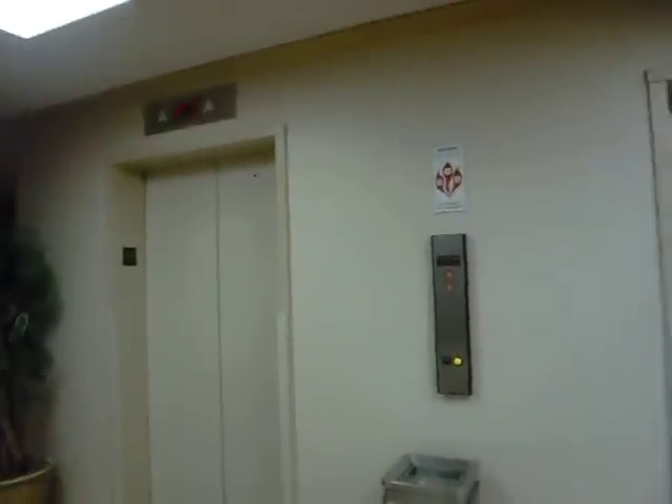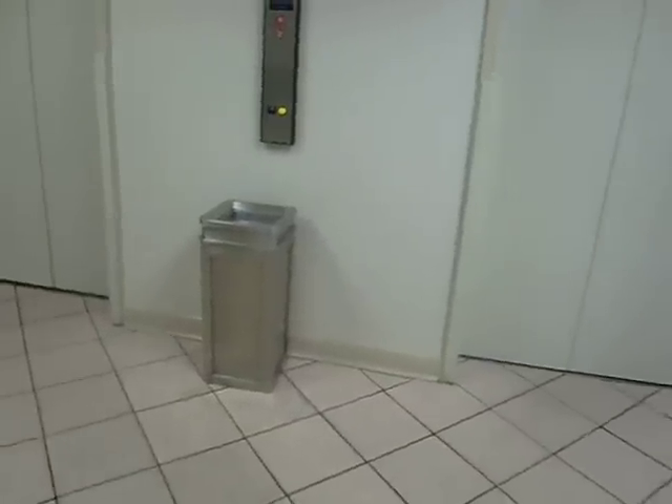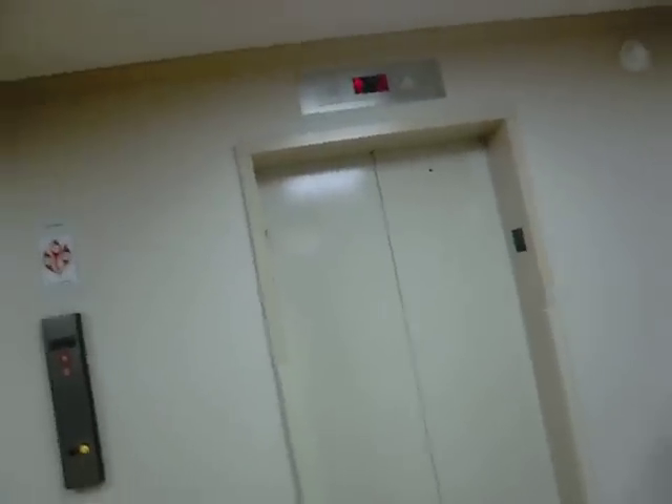This is the elevator. Don't look in. She's sitting there a moment. These have been modernized since the last time I was here, and they take forever. These are from the 60's.